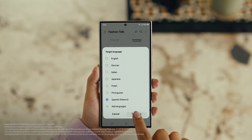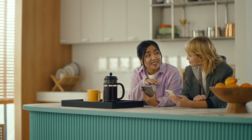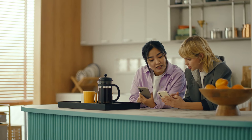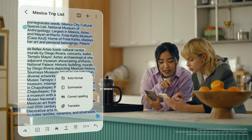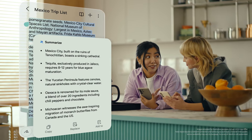And once it's translated, you can copy the whole thing by tapping here. This is going to save me a ton of time. Can I organize regular notes too? For sure, you can organize and summarize all your notes with Note Assist. After you open a note, tap the Galaxy AI button, then select Summarize. And just like that, it turns long and messy into short and sweet.